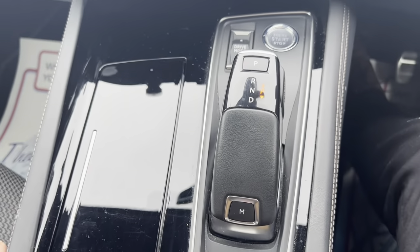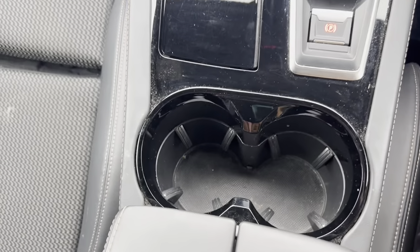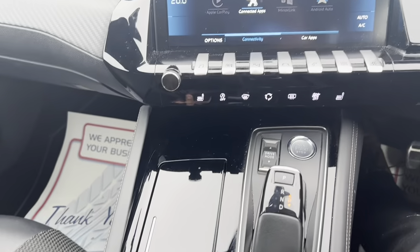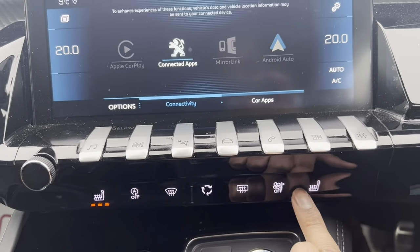Got automatic gearbox as previously mentioned. Got a handbrake here. Got cup holders there. Got further storage space here. Got a socket there as well. Got climate control functions here. Got our heated seats to go with it.